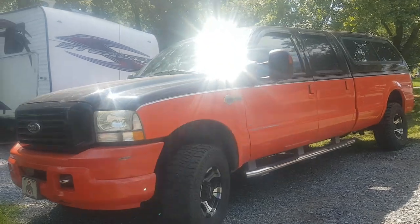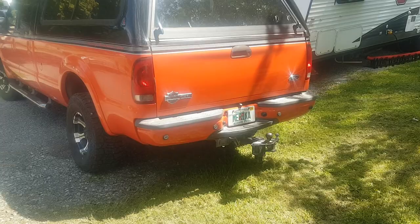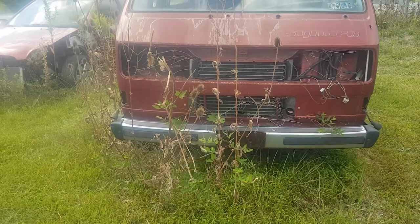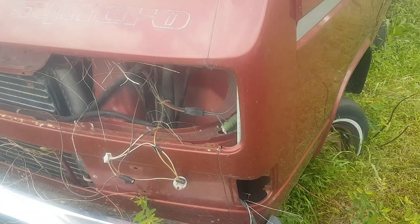Nothing out of the ordinary here, just your Power Stroke Harley Davidson edition. I happen to find one more but it's pretty picked over, so I just got one signal light.